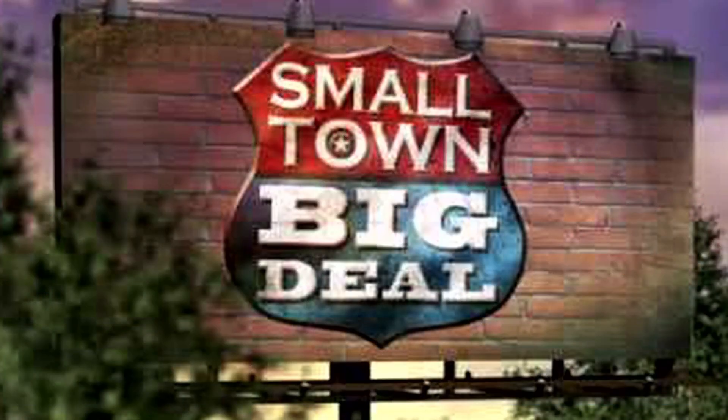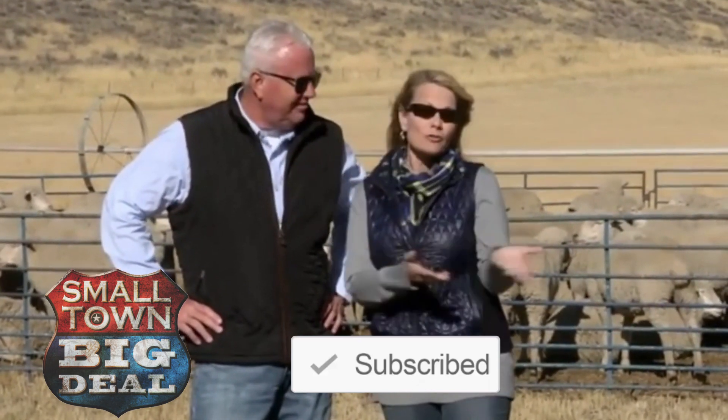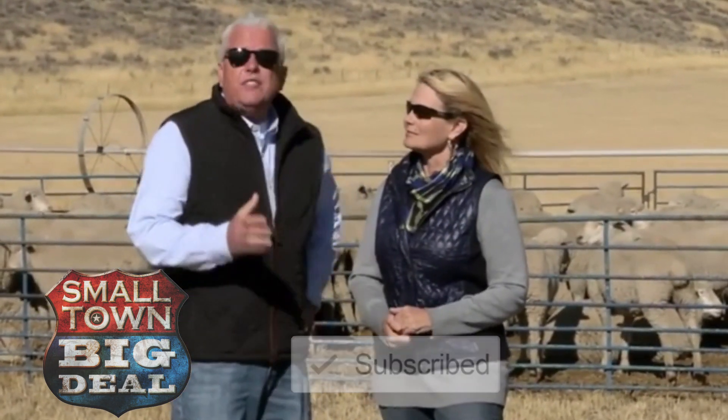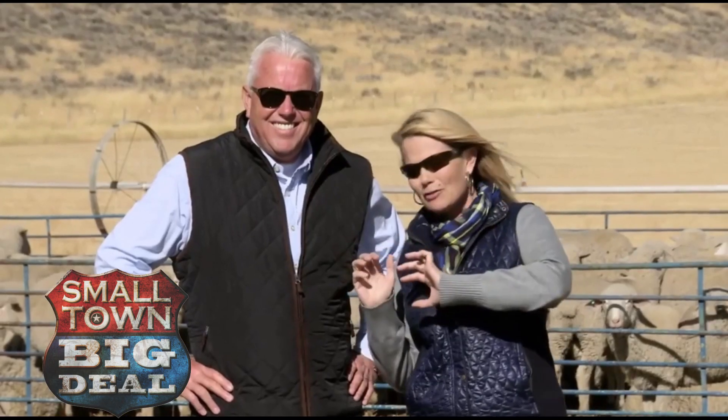You know Jan, it's not every day you get to experience the trailing of the sheep, but here in southern Idaho, that's exactly what they do every fall. It's what shepherds have done for hundreds of years, as they would bring their sheep down from the mountains for the winter. And they've created a festival here that celebrates everything that is sheep, culminating in the big sheep parade right down the middle of Main Street, better known as the Wall of Wool.